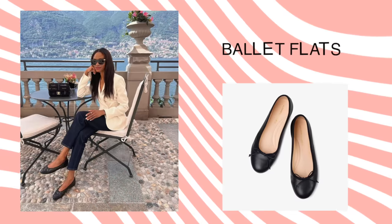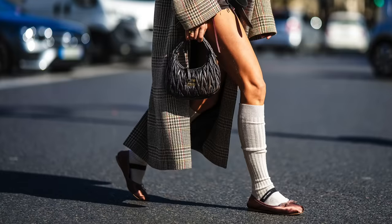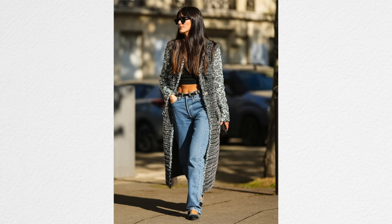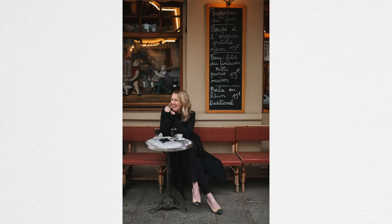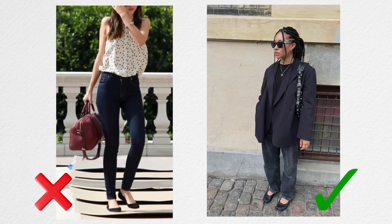Ballet flats are worth mentioning because even though they've been back and on trend for the last couple of years, they are still a very big trend right now, and the longer a trend lasts, the more options you have. The almond toe is going to be a little bit more stylish than the super round toe. The midi skirt and ballet flats is kind of a dated look now, but ballet flats worn with wide leg pants, wide leg jeans, straight leg jeans, a mini dress, or a maxi dress can be really beautiful and look like an updated style.